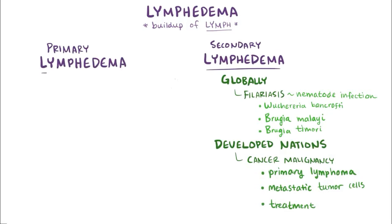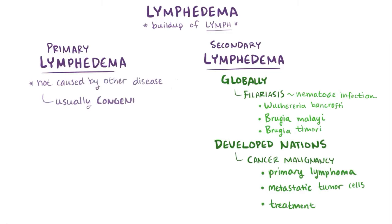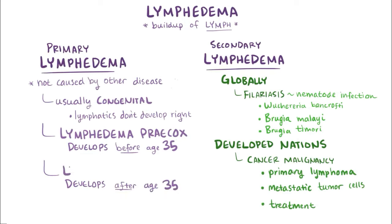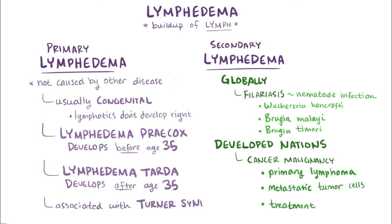Primary lymphedema, on the other hand, is when there isn't some other disease or factor leading to lymphatic obstruction. Usually it is a congenital condition present since birth, perhaps as a result of part of the lymphatic system not developing correctly. Most people develop primary lymphedema early on, before age 35, which is called lymphedema praecox. When someone develops it later, usually after age 35, it's known as lymphedema tarda. Primary lymphedema is sometimes associated with other genetic disorders, like Turner syndrome.